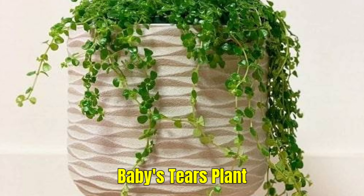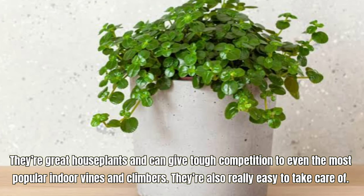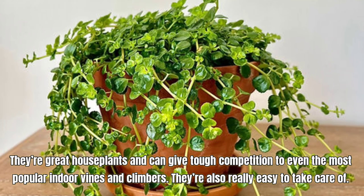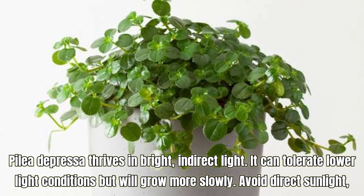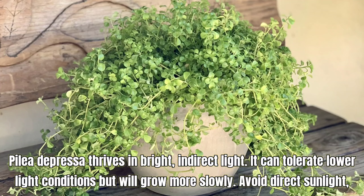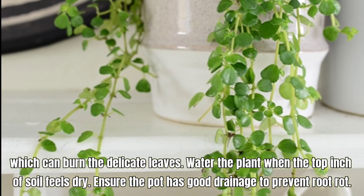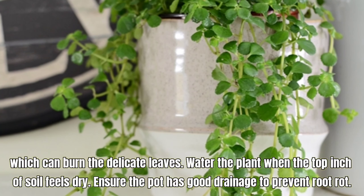Baby's Tears Plant, also called Pilea depressa. They're great houseplants and can give tough competition to even the most popular indoor vines and climbers. They're also really easy to take care of. Pilea depressa thrives in bright, indirect light. It can tolerate lower light conditions but will grow more slowly. Avoid direct sunlight which can burn the delicate leaves. Water when the top inch of soil feels dry and ensure the pot has good drainage to prevent root rot.